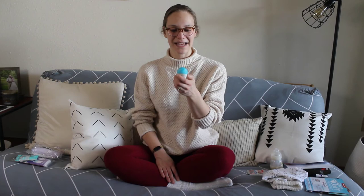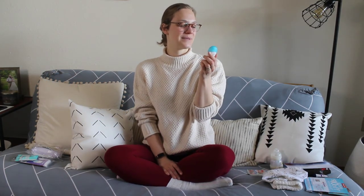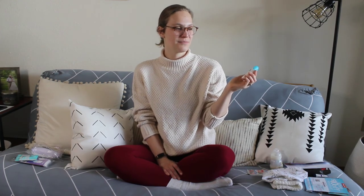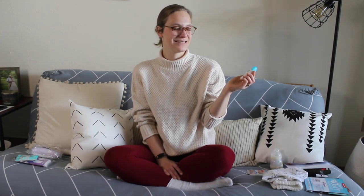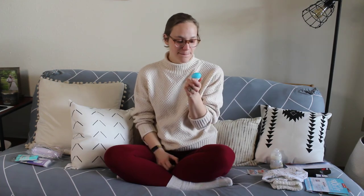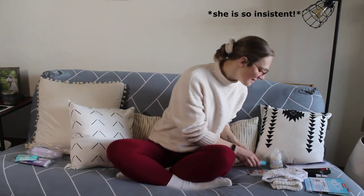The last sample is Cetaphil Baby Wash and Shampoo — that's fun! I'm also excited about bath things for baby because it's just cute and exciting. It's 1.7 fluid ounces, so not too bad of a sample.